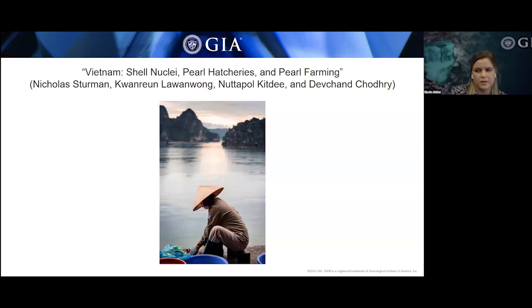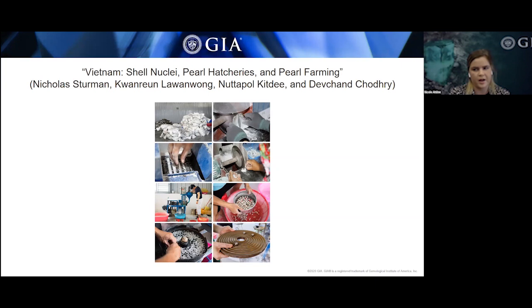At both farms, they were working with Akoya shells to produce cultured pearls. At Pearl Oriented Limited in Northeastern Vietnam, each Akoya mollusk is nucleated with roughly one to four shell nuclei, depending on the size of the nucleus used. At the time of the visit, the farm stock consisted of over one million shells, with roughly 90% of them having two to four nuclei. These nuclei are all produced by the company's shell nucleus manufacturer — a factory in Northeastern Vietnam established roughly in 2018.